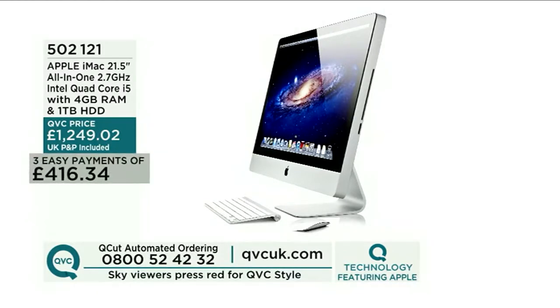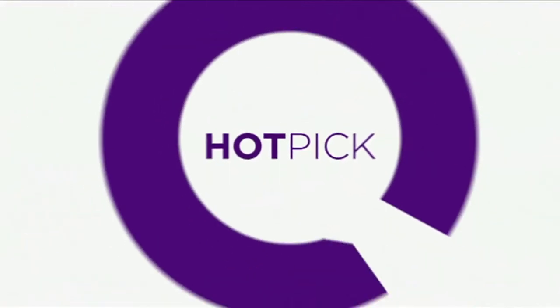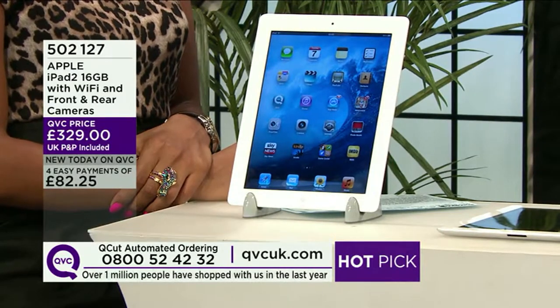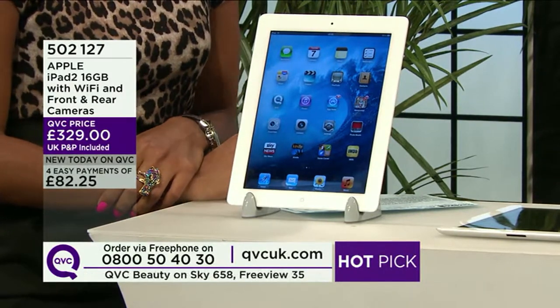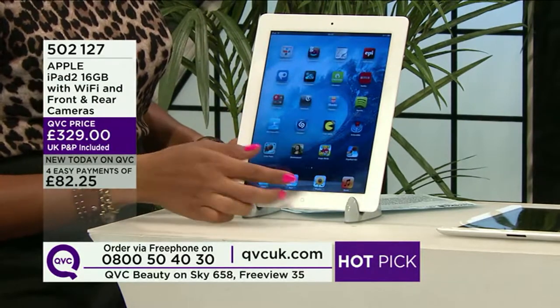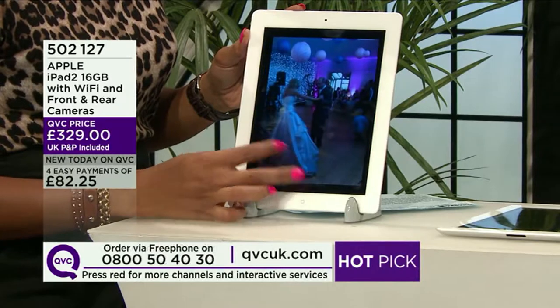We're towards the end of the hour, and we're going to finish how we started — with the iPad 2. This has proven very popular: already two-thirds of the entire stock has gone. It is delivered with no charge added — P&P is included. Maximum easy payments available. Never really been a better time to get the iPad 2 from QVC. £82.25 is your first easy payment, and this is with you in a matter of days. The stunning Apple iPad 2 — 16 gigabytes with Wi-Fi and front and rear cameras. Item 502127.